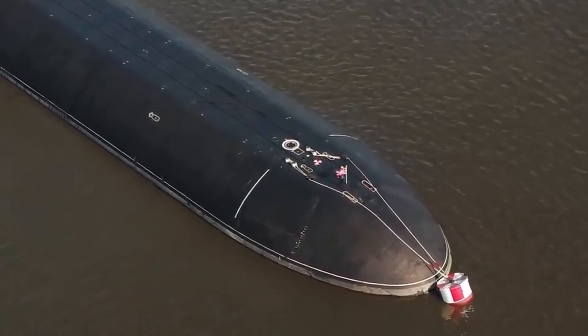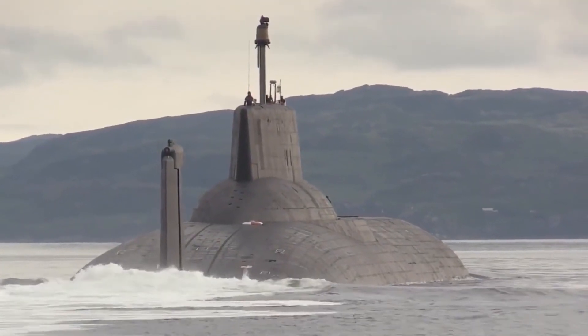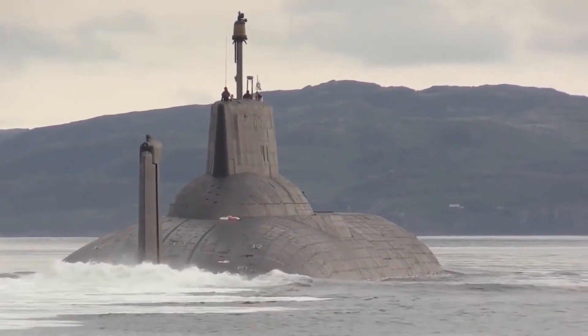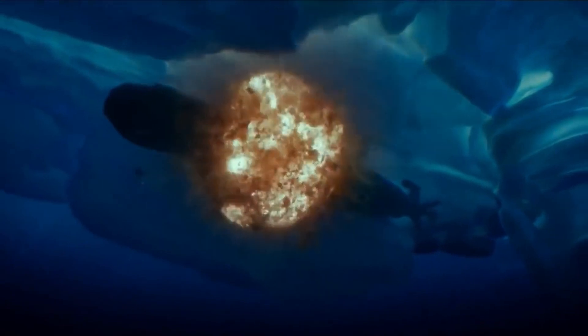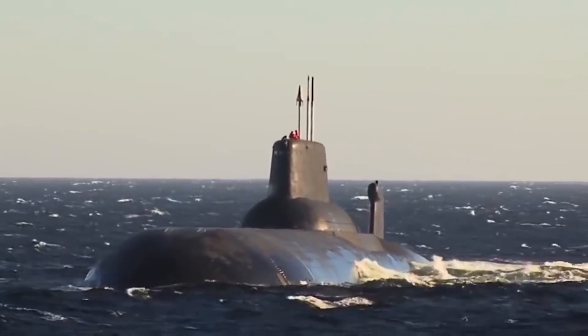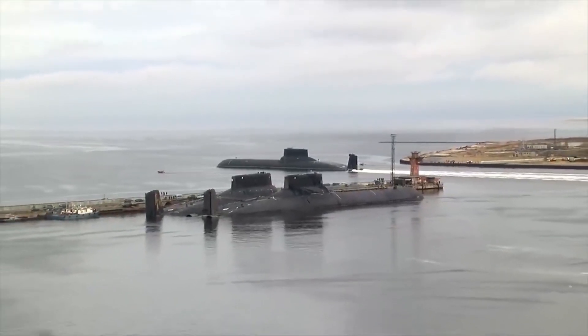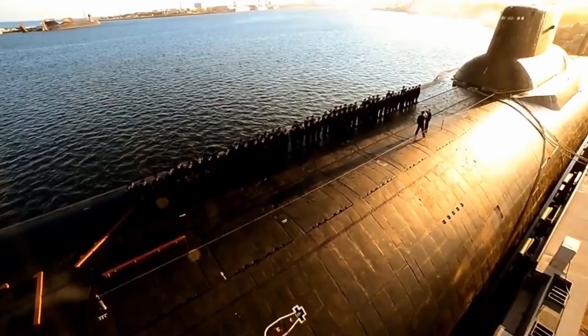These submarines are capable of launching nuclear missiles, spying on their enemies, transporting special forces and more, with astonishing discretion and efficiency. Don't miss this video from World Top Secret, the channel where we reveal the most shocking and surprising secrets in the world. Stay until the end because number 1 is going to surprise you.